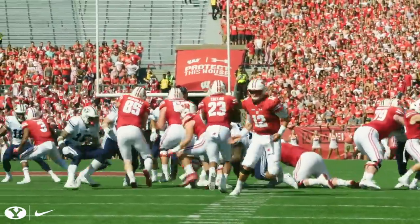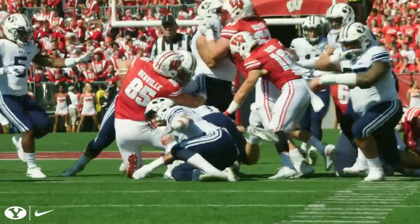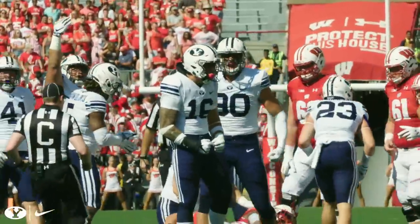Side of the formation, Hornibrook is under center. There's a handoff to Taylor on second and 10, and he stopped up for a gain of only a single yard on the play.